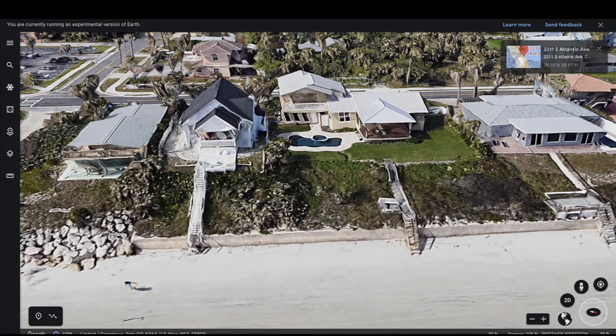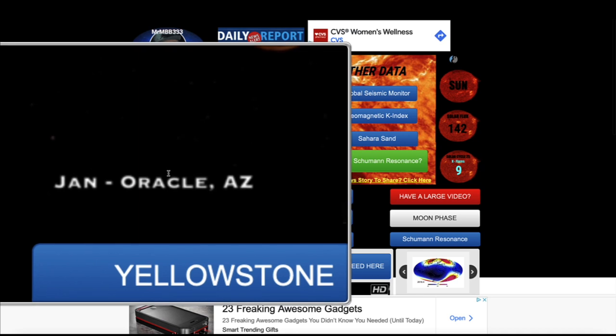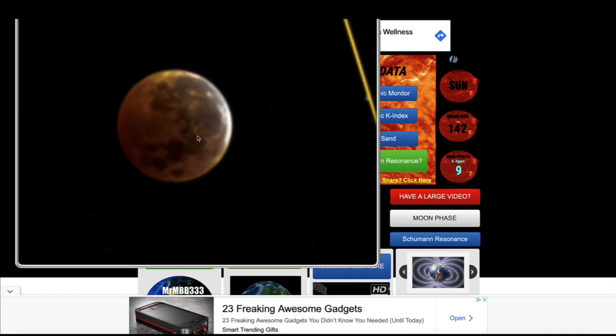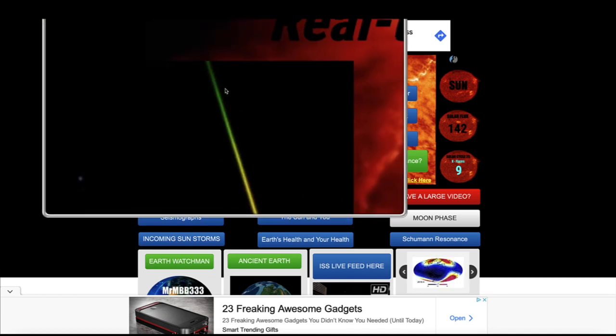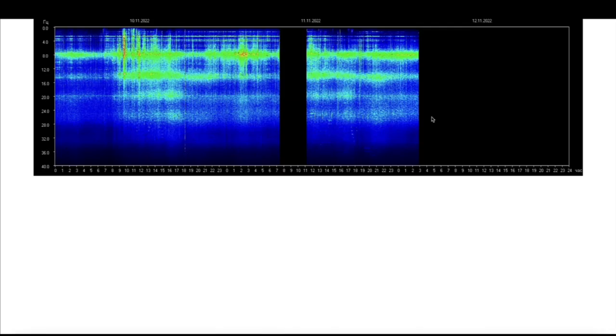But first, over here at the home page of the website, I'd like to thank Jan out of Oracle, Arizona, for the really cool photo from the recent lunar eclipse that included a bright meteor — how about that! Thank you, Jan from Oracle, Arizona.